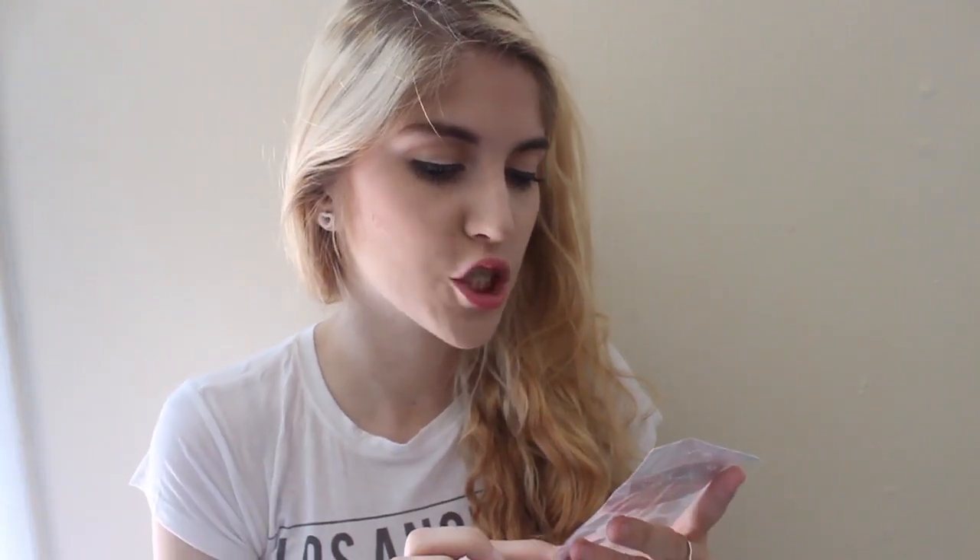Another random thing I got — they have a lot of nail accessories, but I'm really not big into nail art and I haven't painted my nails in a hot minute. But I thought these were really cool. They're French nail tip guides — little stickers that you can put on your nails when you're painting them to help you do French nails. So I got these.